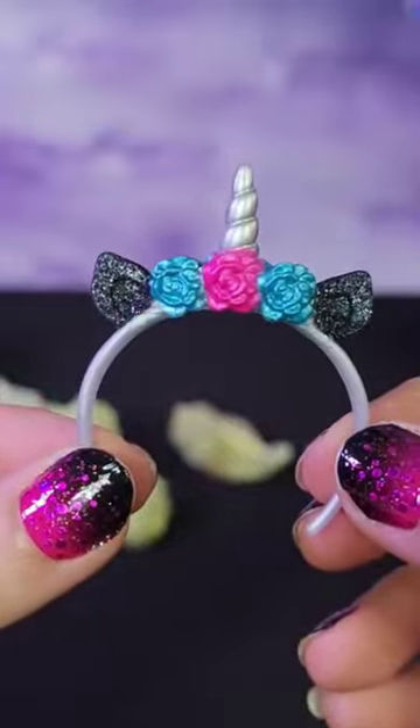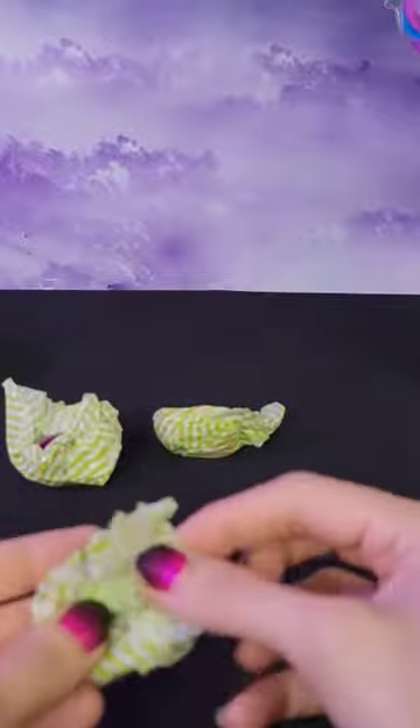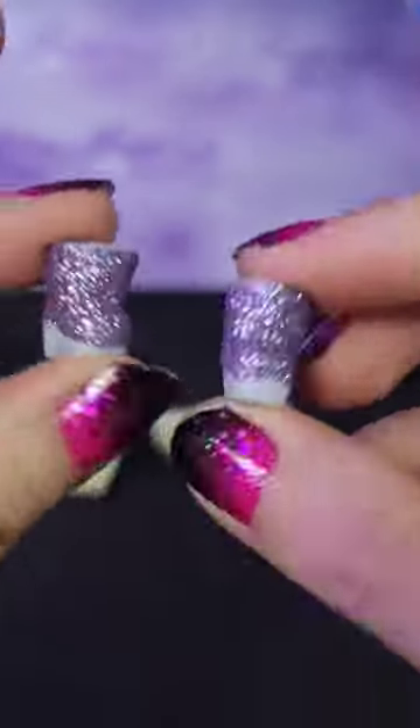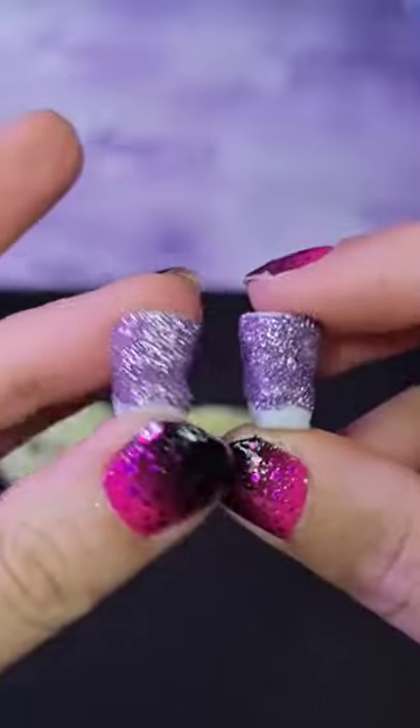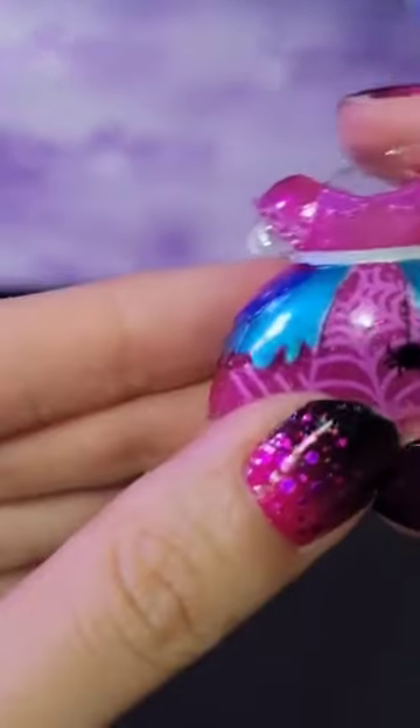Here we have our unicorn headband, and we've got our shoes — that makes sense because one already fell out. These are awesome, these are super glittery! Two glittery purple heels on them with a boot. Our outfit is spectacular.